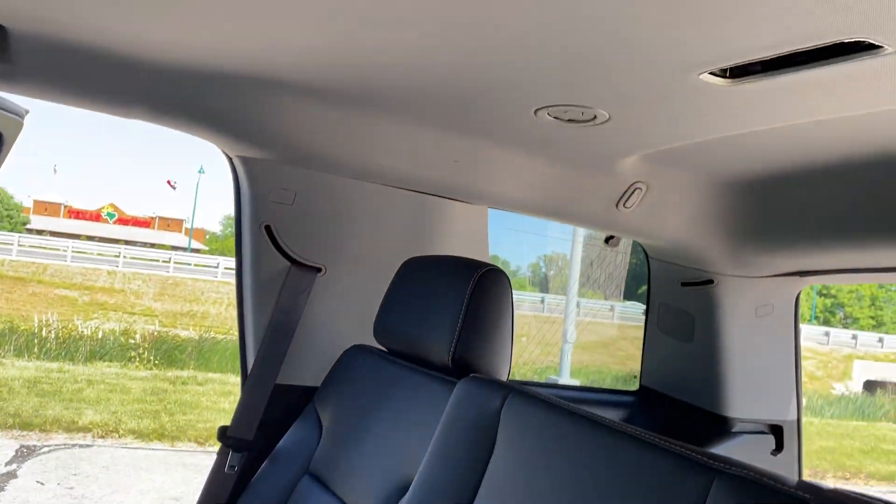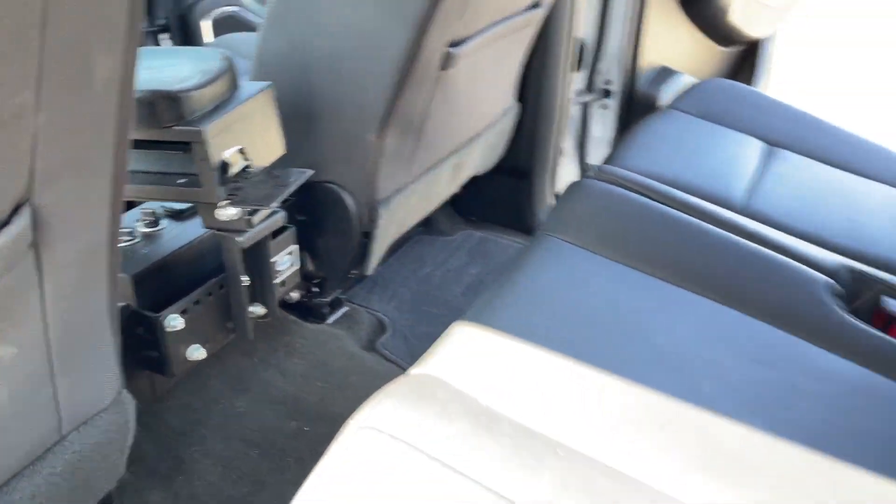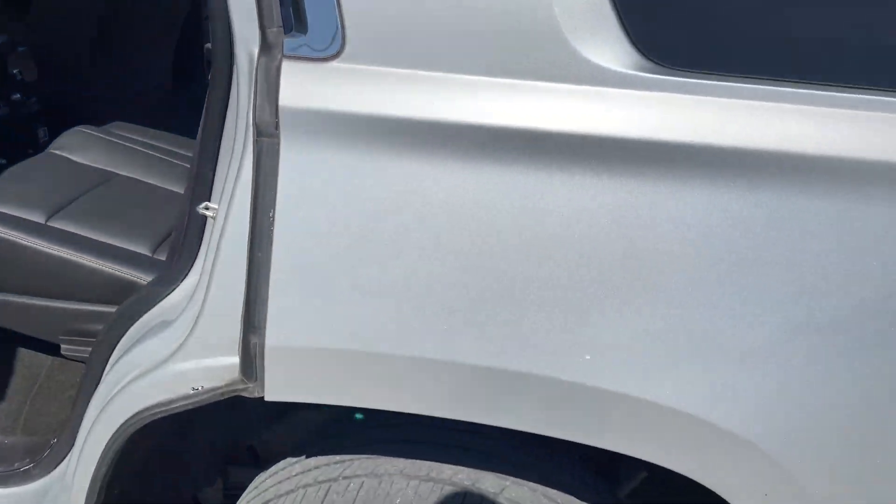This does not have a third row — the police interceptors don't come with third rows. It does have the bench seating.